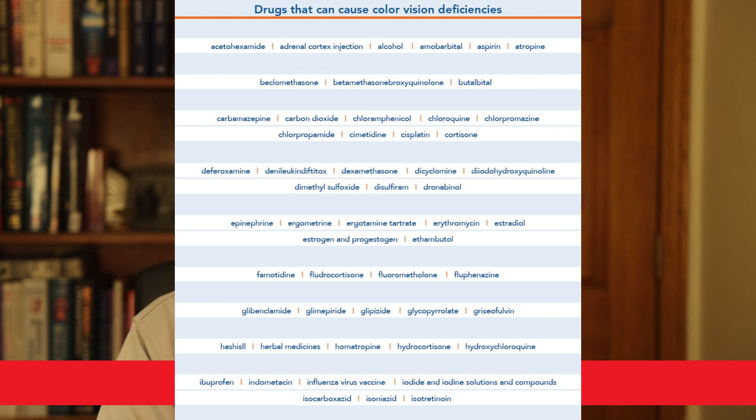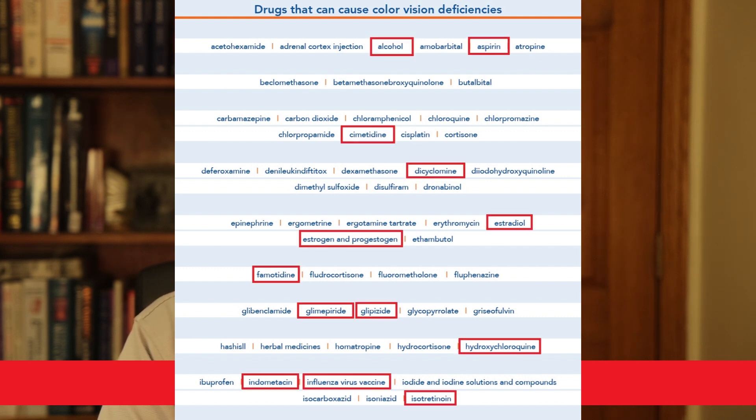For medications, there is a relatively extensive list published by Wagoner. Some of the more common medications I've highlighted include alcohol, aspirin, cimetidine (used for reflux), dicyclomine (Bentyl, used for irritable bowel syndrome), estrogen products like birth control pills or hormone replacement therapy, famotidine (another reflux medication), glimepiride and glipizide (used for diabetes), hydroxychloroquine (commonly used for arthritis), indomethacin (a pain medication), influenza vaccine, and isotretinoin (an acne medication) — though isotretinoin is not allowed by the FAA.